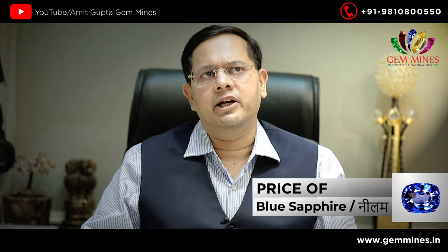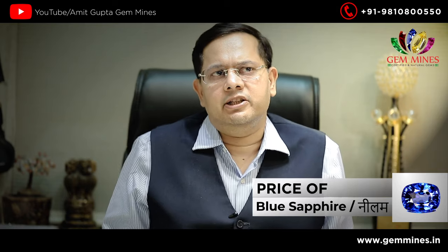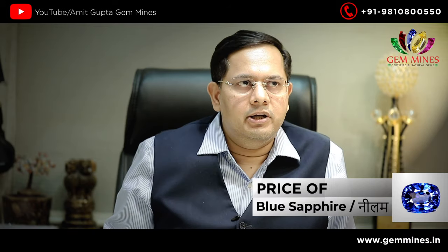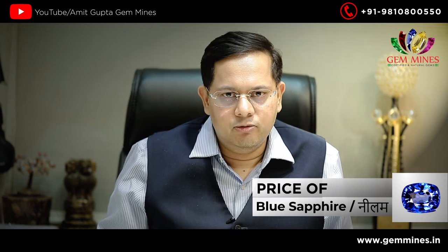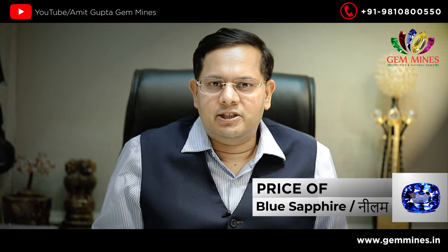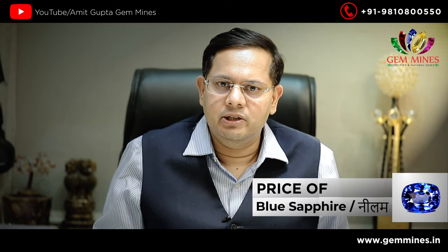The rate of neelam on average — a good quality neelam is around 25,000. Then it goes up and down. In a small range it is about 30,000, and the range also goes higher. In our country, there are buyers ready for every range, from lower to higher.